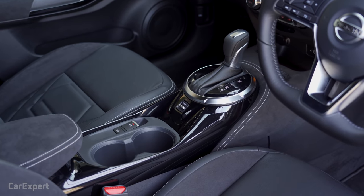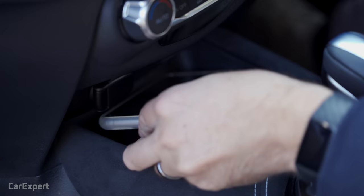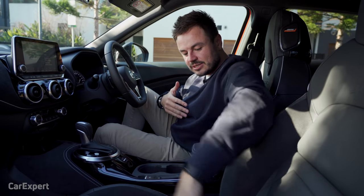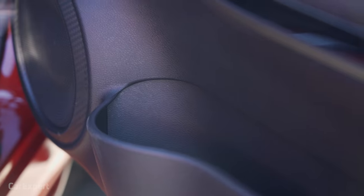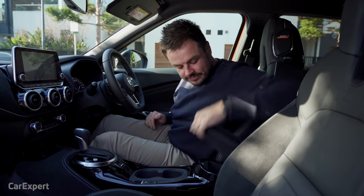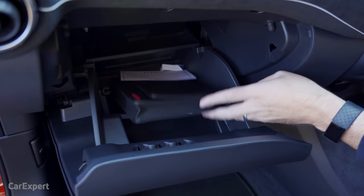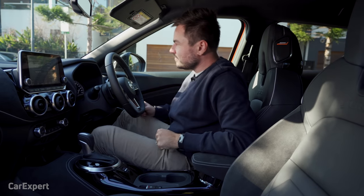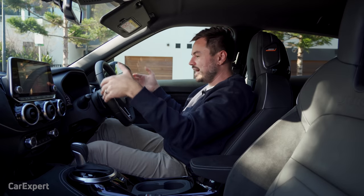What about practicality and comfort? Starting with storage: your phone fits perfectly in the slot there, and kind of fits at a squeeze further forward. There's no wireless phone charging, unfortunately. Drink bottles fit perfectly, and in the doors you have room for a full bottle plus odds and ends. The centre console storage is okay — not the world's biggest. The glove box is pretty generous, with plenty of room even with the manual inside. In terms of comfort, love these seats — they look seriously cool and are properly comfortable, nice and huggy.